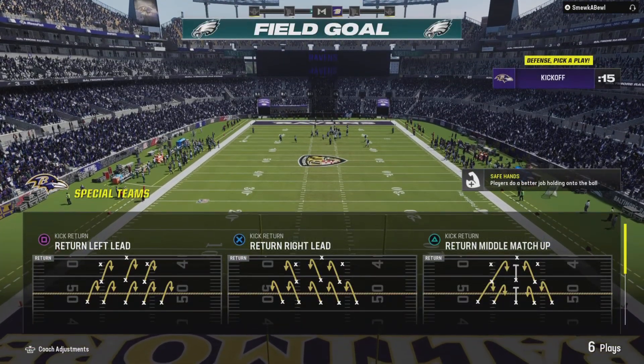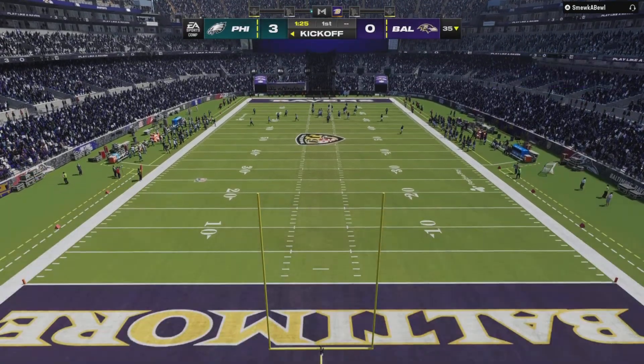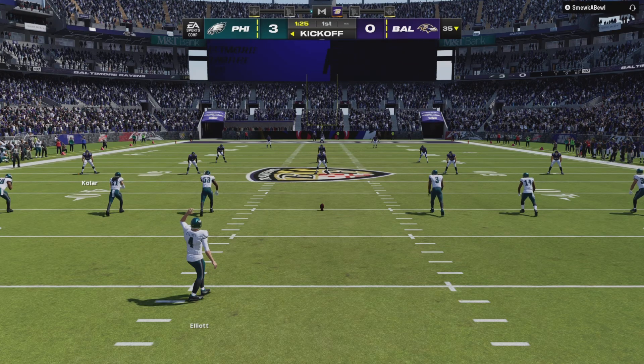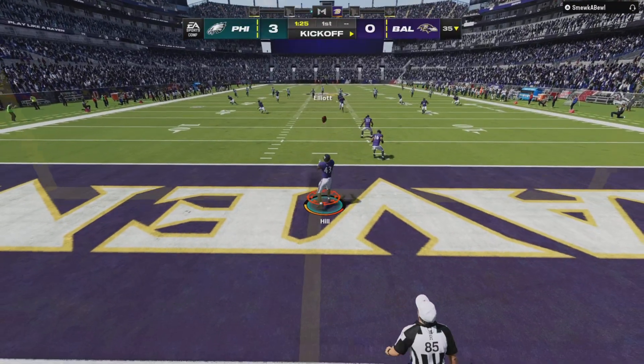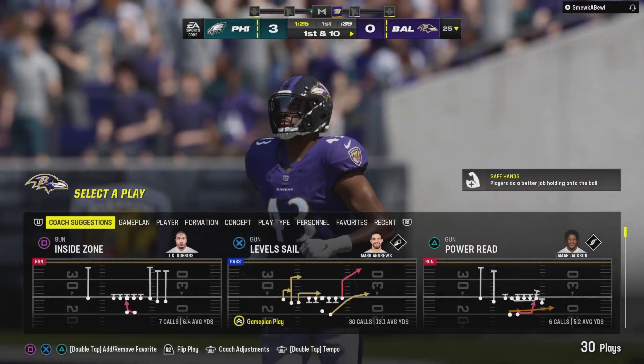In the end the opening drive does yield points — maybe not the touchdown they wanted, but they got something out of that drive: three points, and they won't turn that down at all. After the field goal, Elliott kicks it away — no run back, fair catch, and this will come out to the 25.